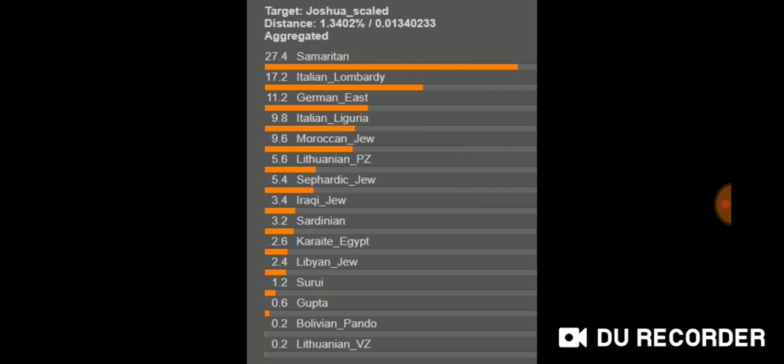My population values I really believe align with the Rhineland theory of Ashkenazi Jewish migration — from Israel to Italy, up the boot of Italy to the Rhineland, then eastward migrations to other areas in central Europe and then to eastern Europe. My top population is Samaritan, then Italian Lombardi, followed by German East, then Italian Liguria, Moroccan Jew, Lithuanian, Sephardic Jew, Iraqi Jew, Sardinian, Karaite, Egyptian, and Libyan Jew in the trace results.